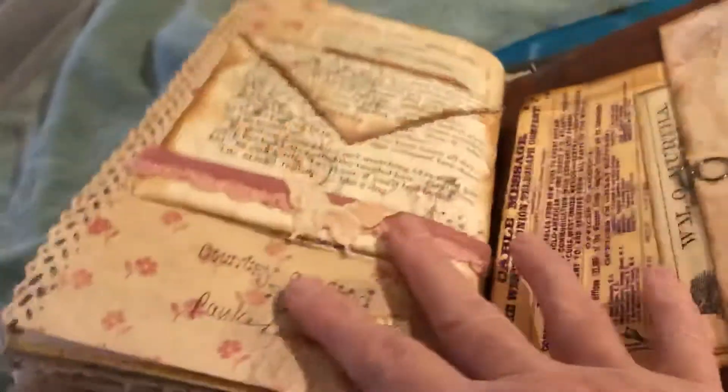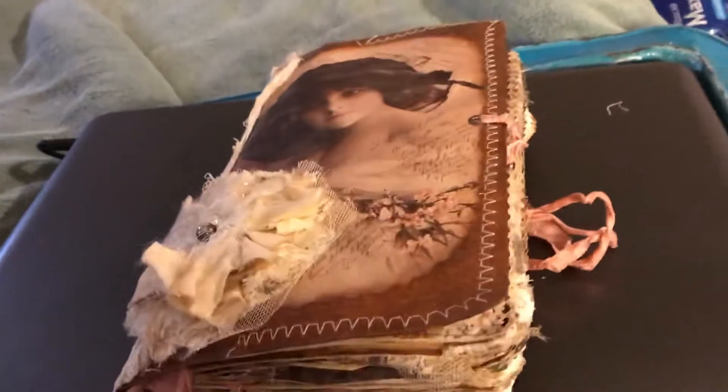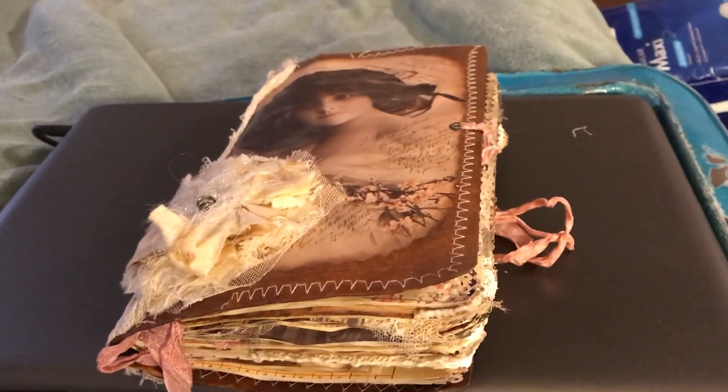It is really, really gorgeous. And that's it. Let me know what you guys think. If you'd like to buy it, please let me know. Thank you for watching. Bye-bye.